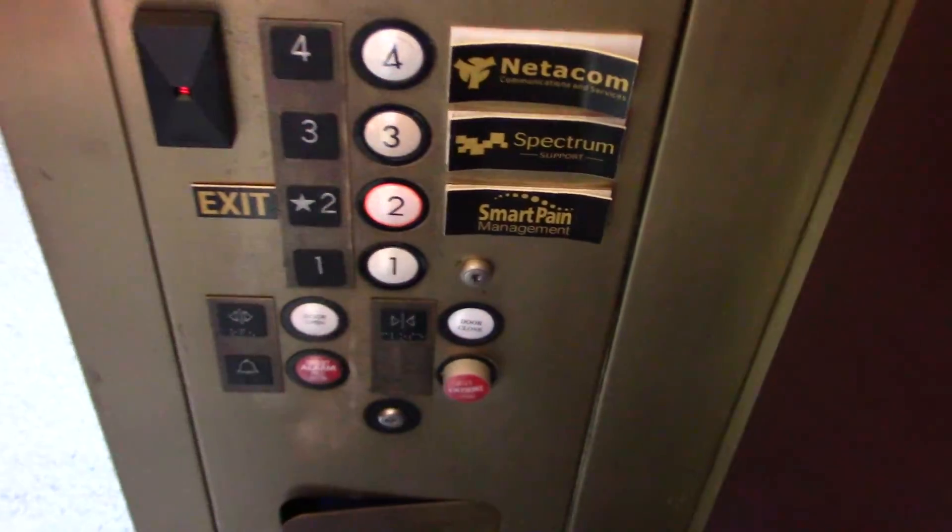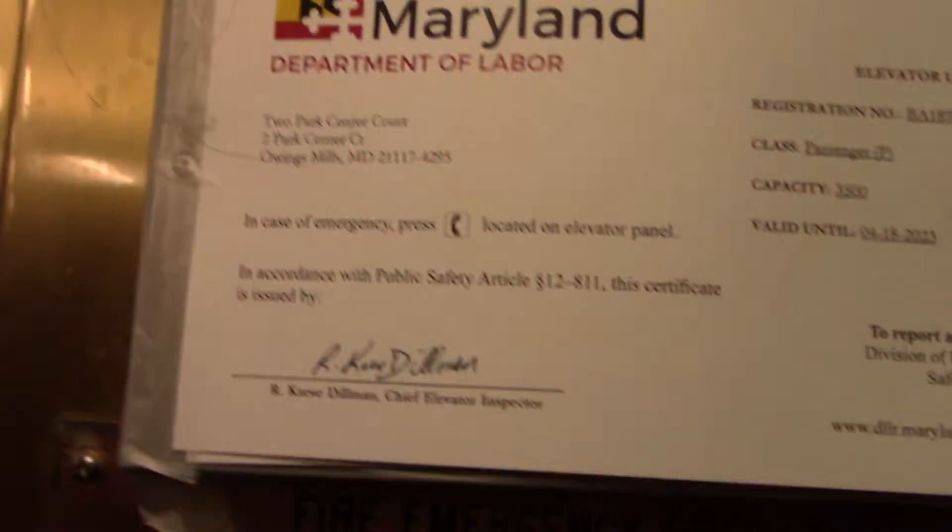This is the elevator at Two Crossroads. It's a U.S. circle button. Two parks in there.